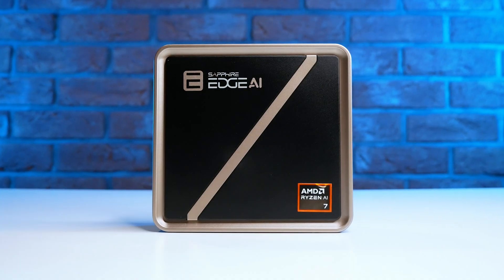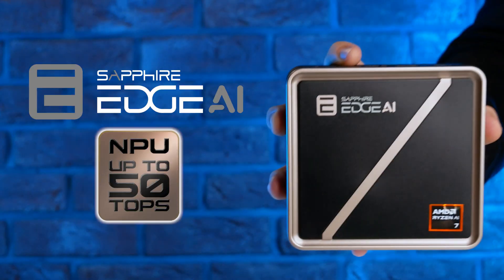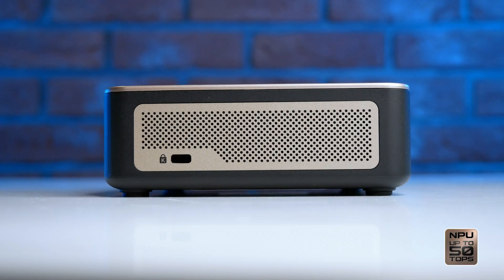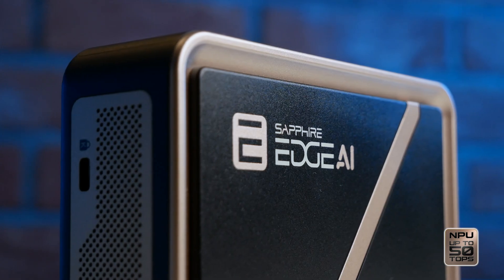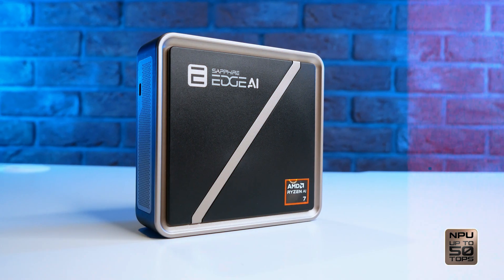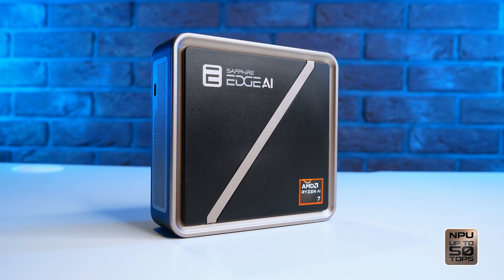Meet the Sapphire Edge AI Mini PC — a powerful, easily upgradable computer in a tiny form factor. Low power draw, versatile I/O, and scalable options make the Edge AI series a compact yet powerful foundation for modern, AI-driven workflows.